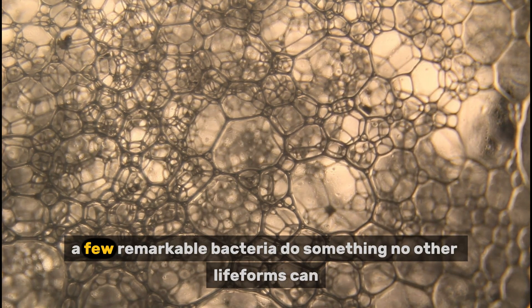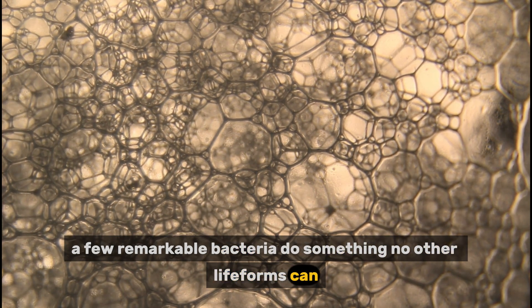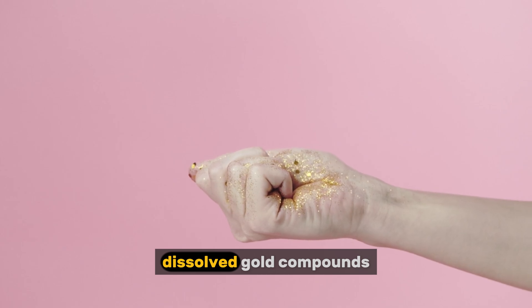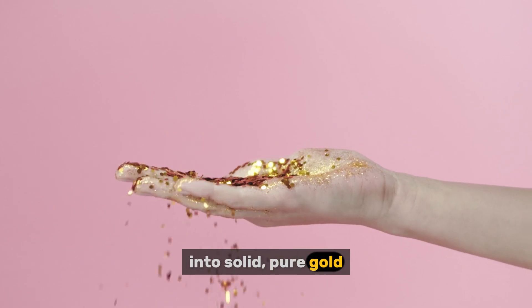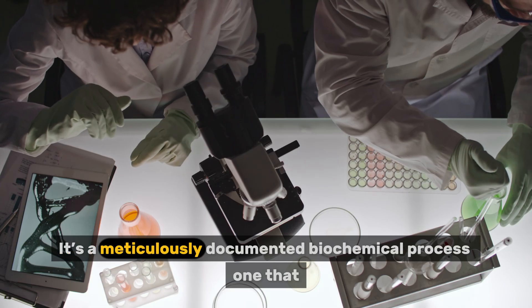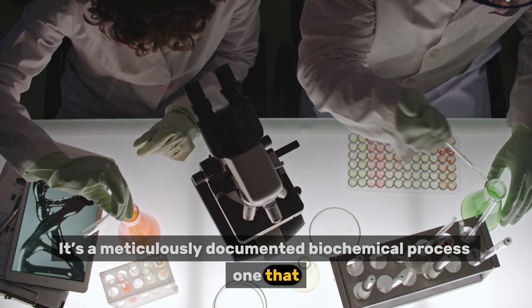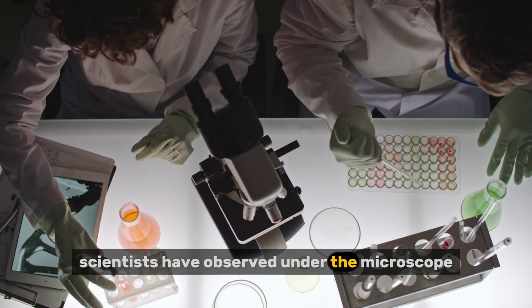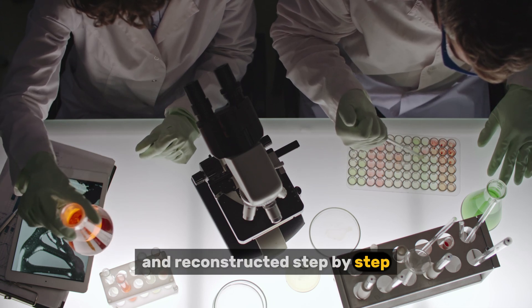Among these, a few remarkable bacteria do something no other life forms can. They transform toxic, dissolved gold compounds into solid, pure gold. This isn't legend. It's not mythology. It's a meticulously documented biochemical process — one that scientists have observed under the microscope, broken down in the lab, and reconstructed step by step.